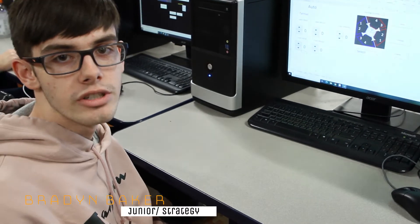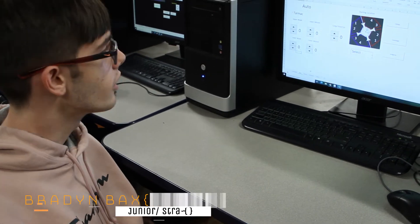Hi, my name is Brandon Baker. I'm a junior and I'm on the strategy team. This year for strategy team we've been making an app in order to collect data to make an alliance at the end of qualification rounds.